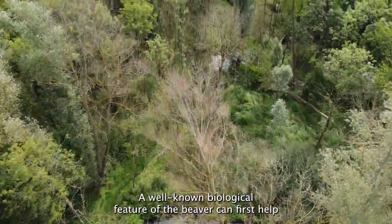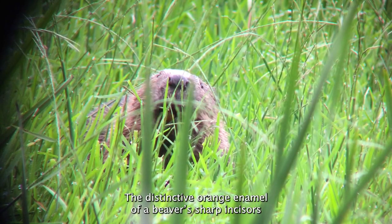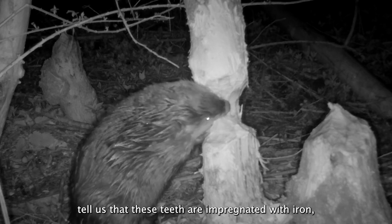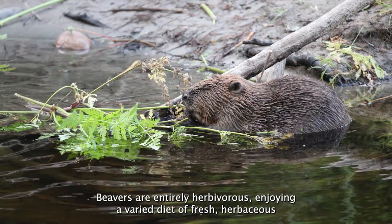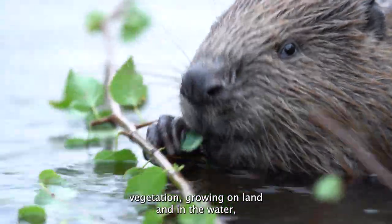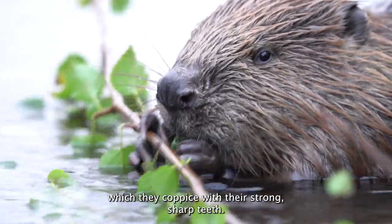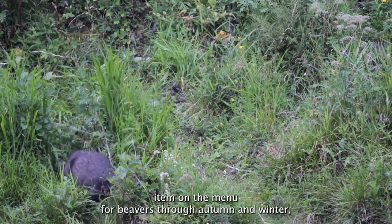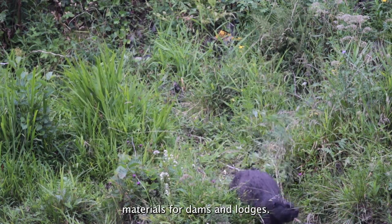A well-known biological feature of the beaver can first help us explore what beavers eat: their front teeth. The distinctive orange enamel of a beaver's sharp incisors tells us that these teeth are impregnated with iron, making them strong and resilient. Beavers are entirely herbivorous, enjoying a varied diet of fresh herbaceous vegetation on land and in water, as well as deciduous trees like willow and birch, which they coppice with their strong sharp teeth. The supple branches and bark of trees are an important food source through autumn and winter, whilst thicker branches make important building materials for dams and lodges.